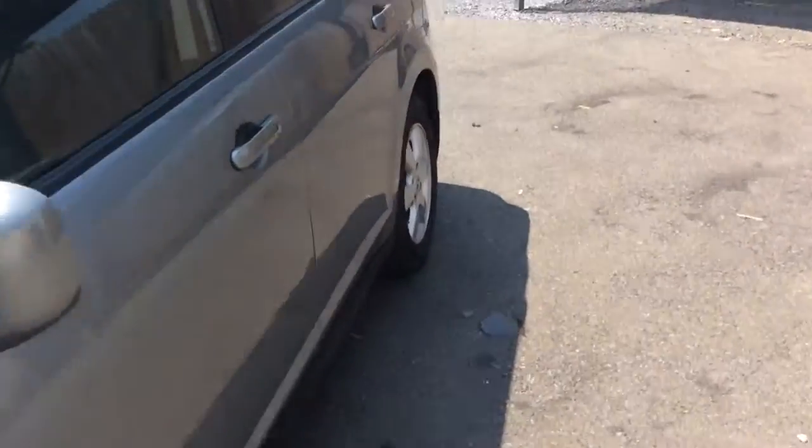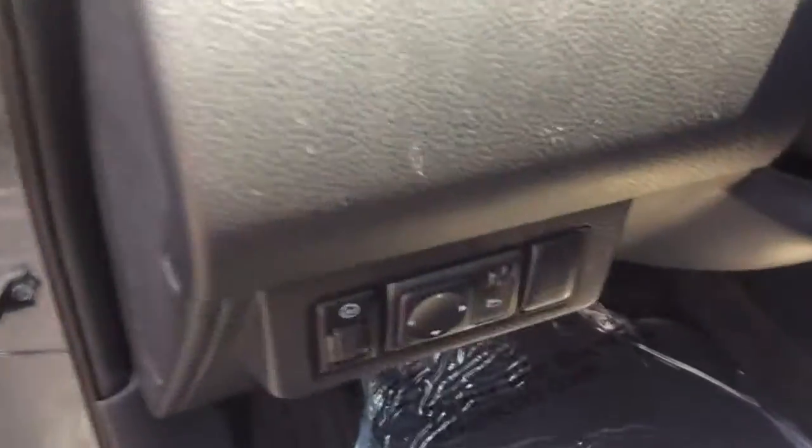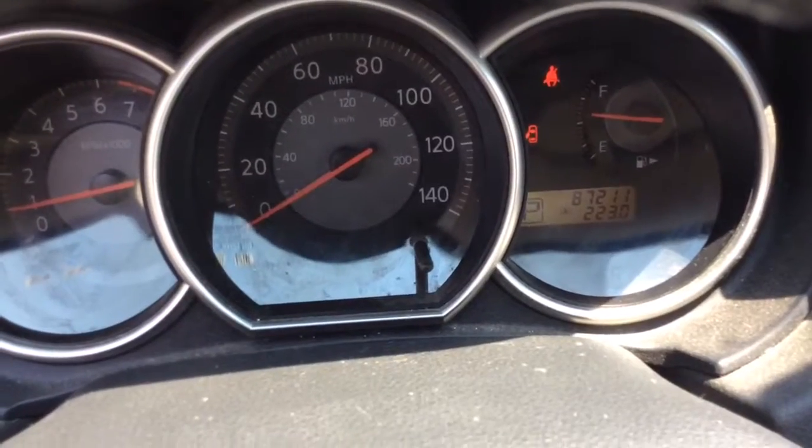Today I'm going to show you this local trade-in 2007 Nissan Versa Hatchback. Power windows, power locks there on the door, power mirrors over here on the dash. Low mileage for the year — it's a 2007 and it only has 87,000 miles on it.